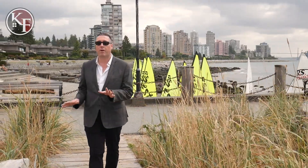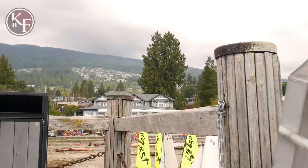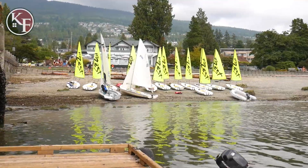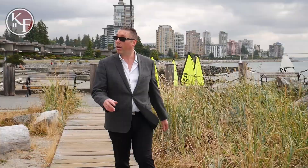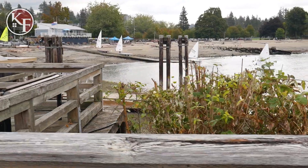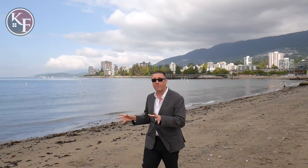We're here in Dunderave Park, a beautiful place to grab dinner and maybe take in a sunset. Behind me you can see the seawall which stretches all the way from here and ends up here in Ambleside Park. It's a great way to get out in the evening and stretch your legs.